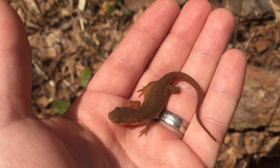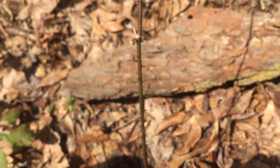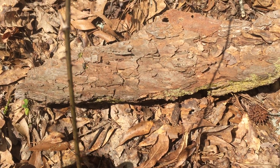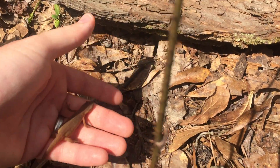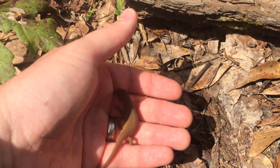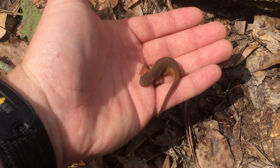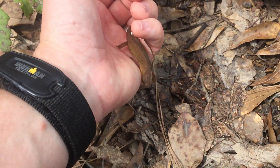I actually found this guy just underneath this big shading of bark that fell off of a tree around here — he was right under here. He's probably just trying to keep cool here in the sun; you can see it's really sunny where we're at. So I'm gonna put this guy back where I found him.